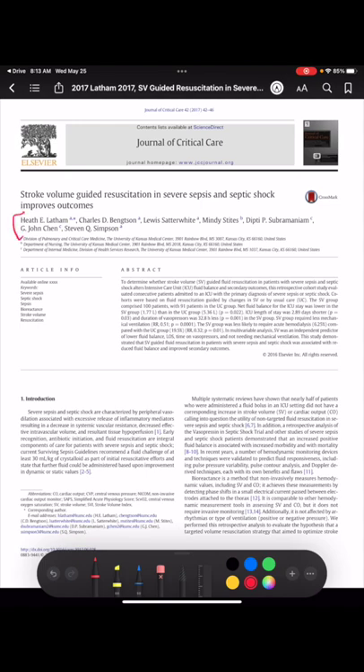How do you decide whether your sepsis or septic shock patient needs IV fluids? We are going to be looking at stroke volume guided resuscitation.